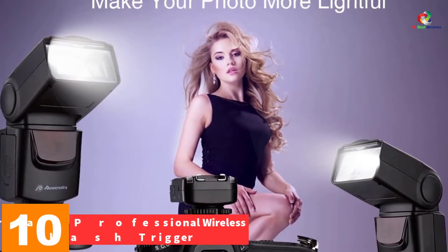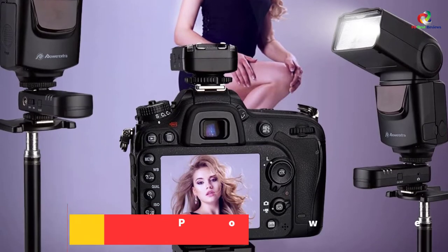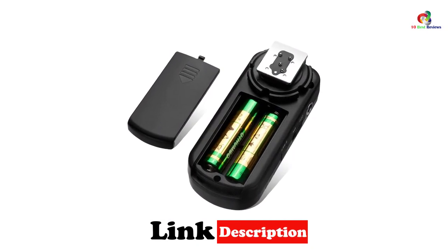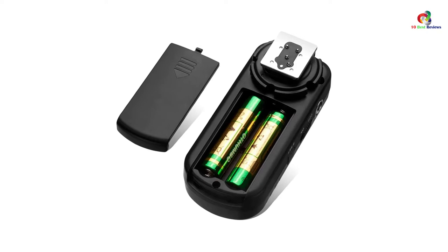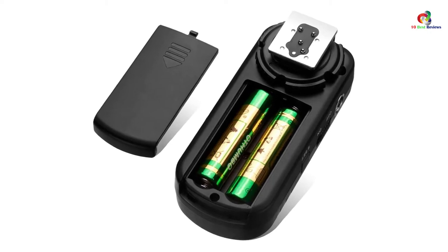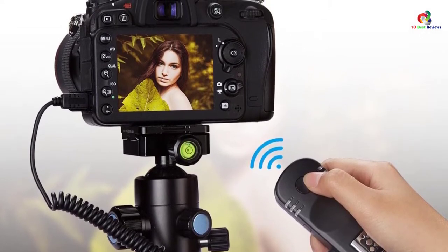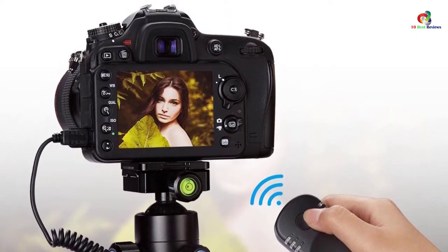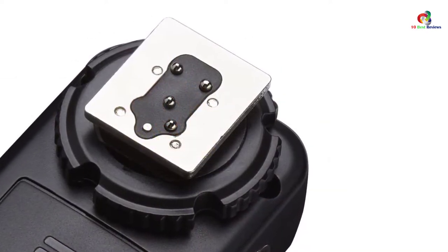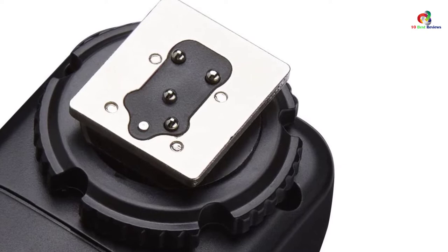Starting at number 10, we have the Power Extra Professional Wireless Flash Trigger. If you're looking for a flash trigger compatible with all types of Nikon cameras, this is the best professional option to try. It delivers quality transmission for the best images, along with great autofocus and continuous shooting for video and image recording. The working distance is about 100 meters, it features up to 7 channels to prevent interference, and uses 2.4 GHz wireless remote control.